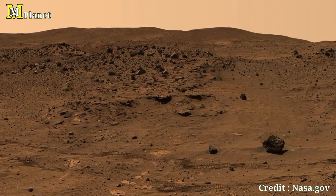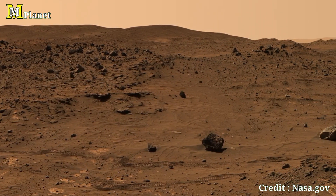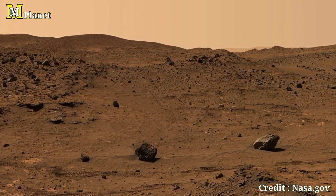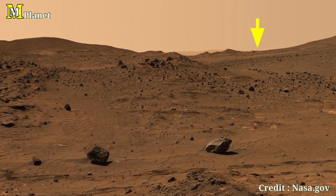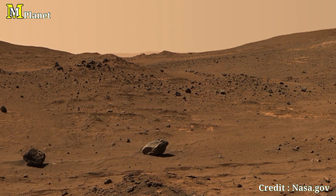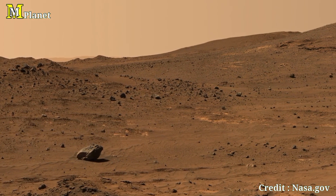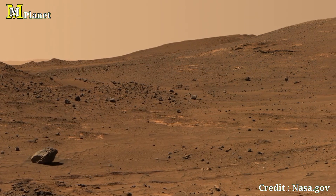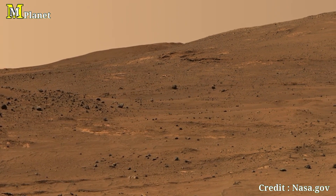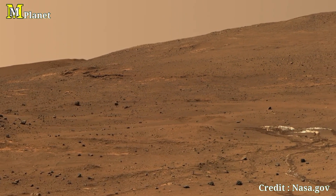Let's start by focusing on the horizon. In the distance, notice how the hills and mountains stretch across the Martian surface. These distant formations are part of the Columbia Hills, a range that Spirit spent years studying. These ridges were formed over millions of years through geological activities and impacts from asteroids and comets. The reddish color of the soil is due to iron oxide, which gives Mars its nickname, the red planet.